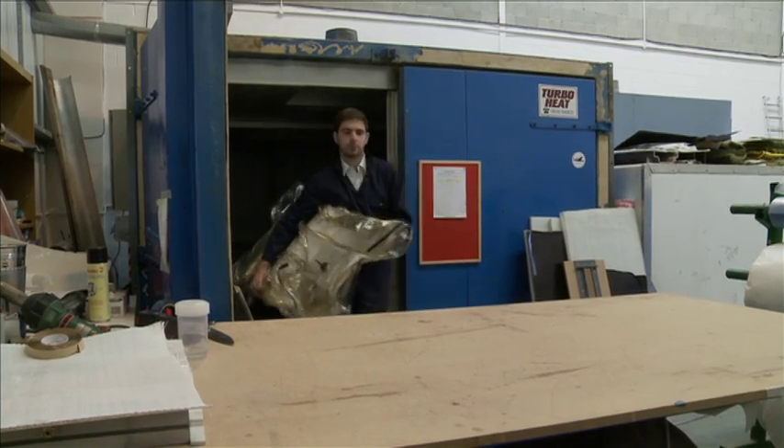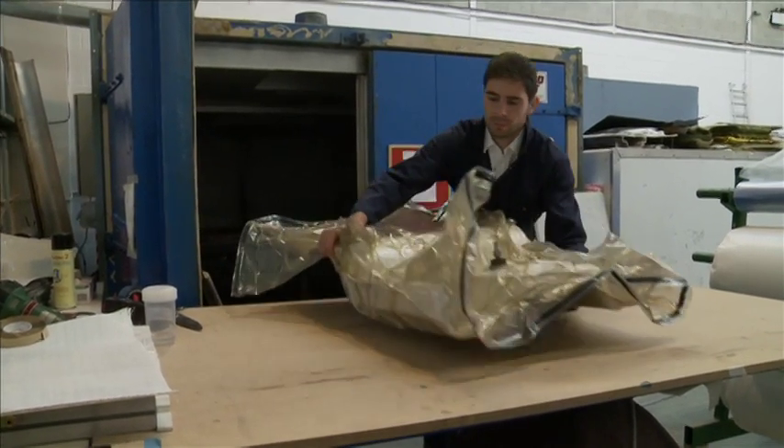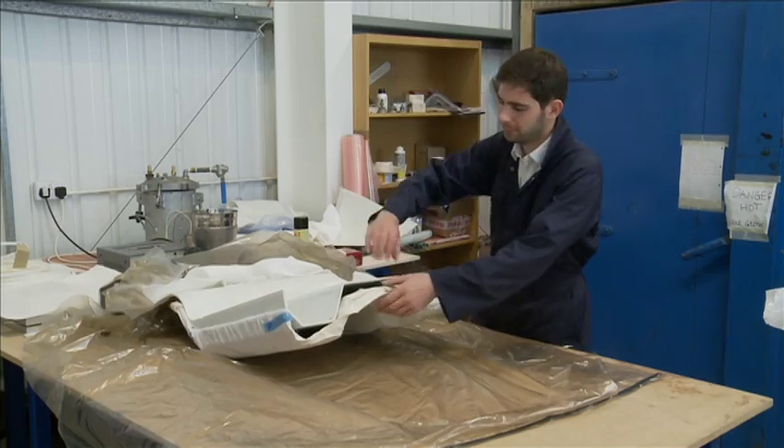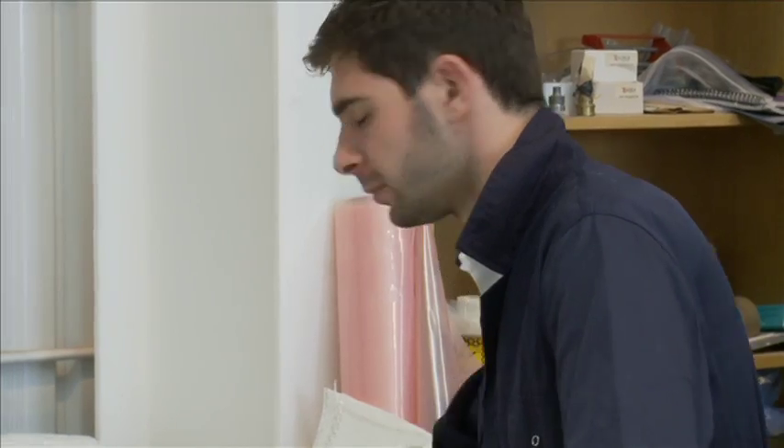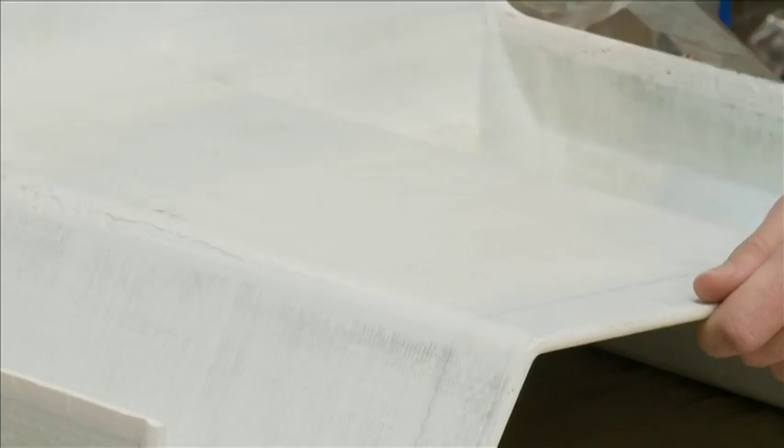After the heat is turned off, two hours later, David Goodwin takes the thermoformed sample from the oven. The material weighs only 25% compared to a similar amount of steel, and at first glance the quality and robustness of the sample seems promising.